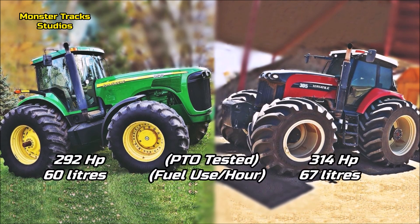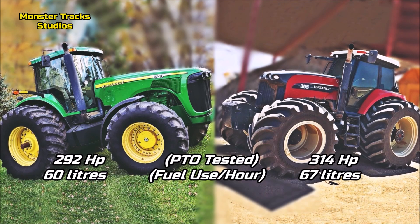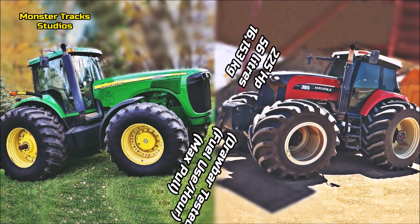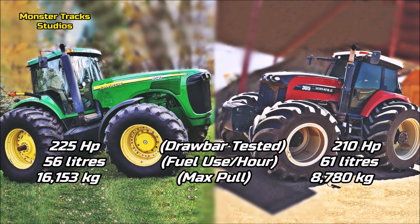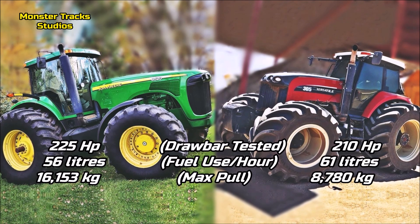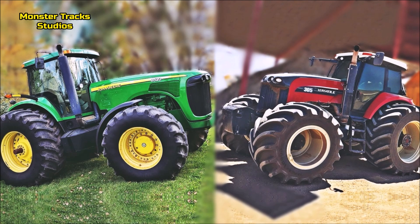The PTO tested of the Deere is at 292 horses with 60 liters fuel use per hour. Versatile's tested is higher, at 314 horses with 67 liters fuel use per hour — so Versatile has stronger PTO tested, but Deere has a more economical one. The drawbar tested power of the Deere is at 225 horses with 56 liters fuel use per hour and a max pull of 16,153 kilograms. Versatile's drawbar is lower, at 210 horses with 61 liters fuel use per hour and a max pull of 8,780 kilograms — so on drawbar, the Deere is stronger, more economical, and takes the crown with much higher max pull.